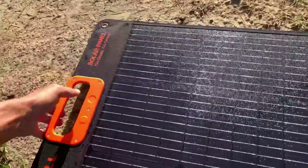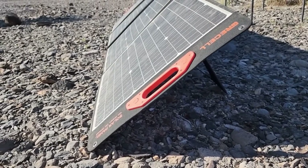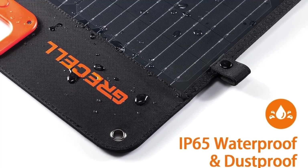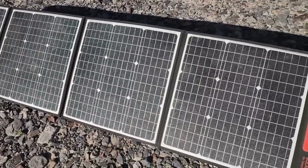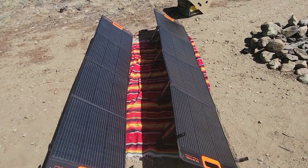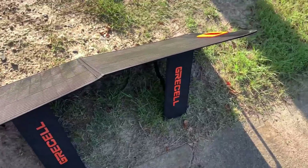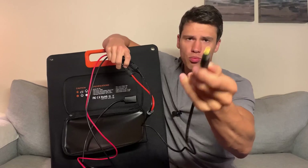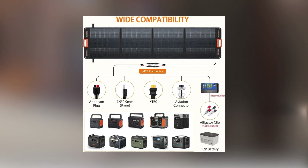Durability is a key feature of the Grisel 200 Watt Solar Panel, thanks to its advanced ETFE laminated technology combined with an 840D Oxford Cloth outer layer. This construction resists scratches and moisture, and ensures the panel is waterproof and dustproof, capable of withstanding diverse weather conditions. It maintains an IP65 waterproof rating to guard against water splashes, though it's advised not to expose it to heavy rain or immerse it in water. Compatibility extends to 95% of power stations on the market, courtesy of its built-in MC4 cable and versatile 4-in-1 cable, making it compatible with brands like Jackery, EF EcoFlow, Blue Eddy, Anker, and Grisel's own solar generators.